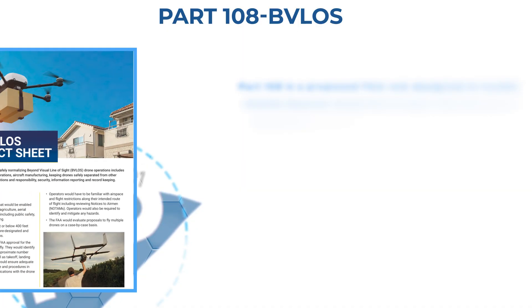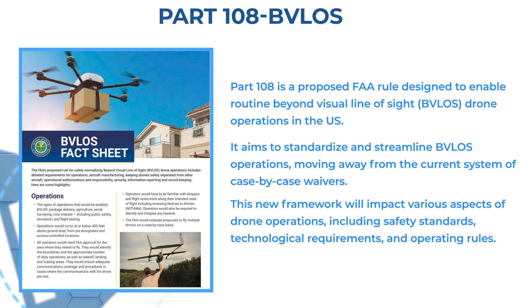The FAA released their new proposed regulation known as Part 108, also often just called BVLOS or Beyond Visual Line of Sight. If you've been hearing that term more often lately, there's a good reason. The FAA is actively working to open the skies for BVLOS operations, and that means more potential opportunities for commercial drone pilots. Keep in mind, at this point Part 108 is only proposed legislation and has yet to be finalized, but this release is a big step towards beyond visual line of sight rules being approved.